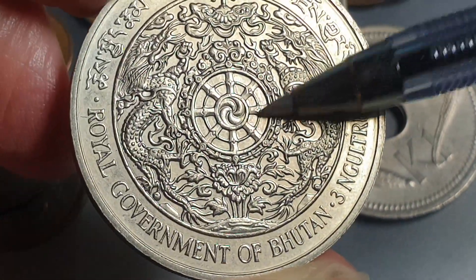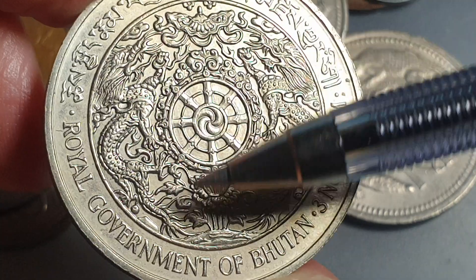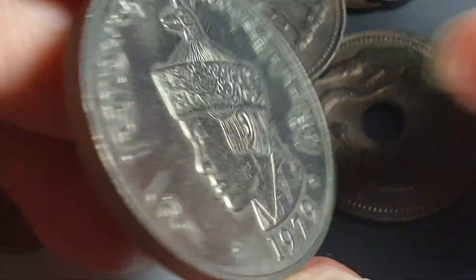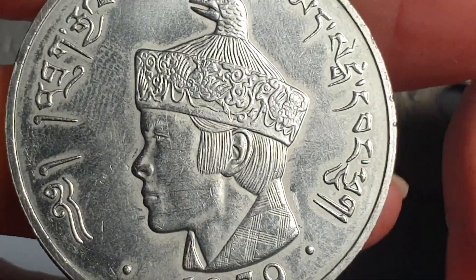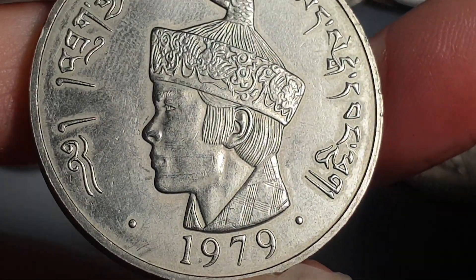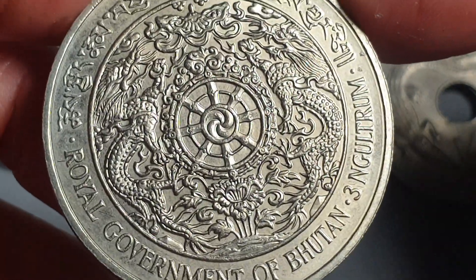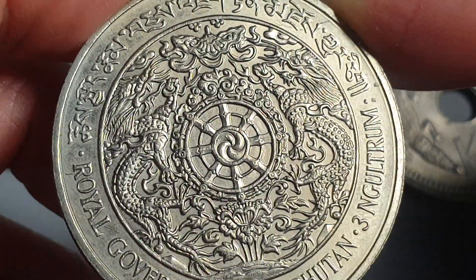This is quite a nice coin — I like this coat of arms; Australia should have something like this! To summarize the symbolism: the thunderbolt represents harmony, the lotus purity, the jewels sovereignty, and the dragons represent the country. On the back we have Jigme Singye Wangchuk, the fourth King of Bhutan. These coins generally cost between 30 and 40 dollars, but I got this one for about 15 dollars — a good pickup, that's why I like eBay. This coin doesn't have a published mintage, so I'm not sure how many were produced.